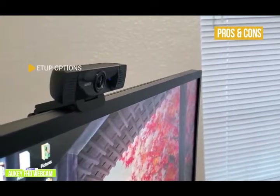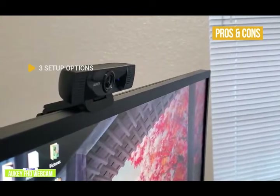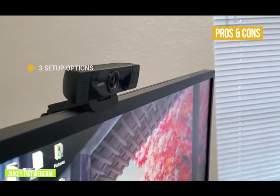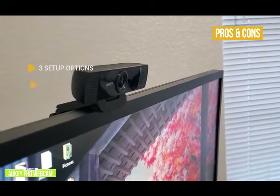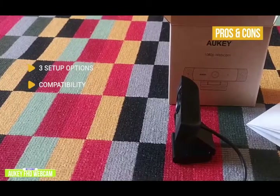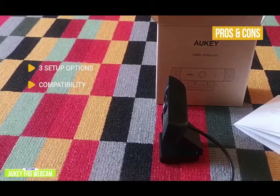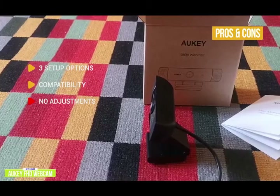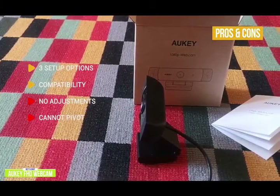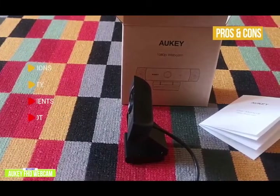The pros include three setup options: you can mount the webcam on top of your display, use the flexible fit to tilt up and down, or fold the base so it acts like a stand to keep your webcam on your desk. Compatibility is plug and play with Windows XP, Mac OS, and Android with no need for drivers. For the cons, there are no adjustments — no software to adjust brightness, exposure, or saturation. It also cannot pivot, so the camera is limited to just pointing straight ahead.